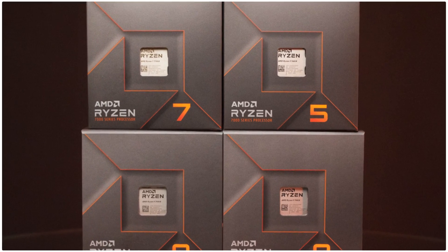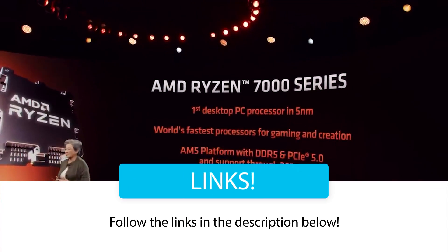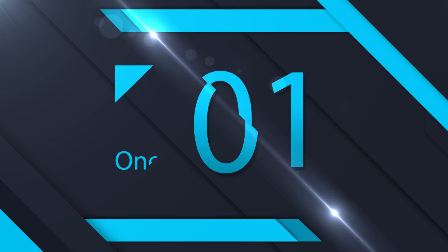If you haven't picked up Ryzen 7000, I'll have affiliate links in the description below. They don't cost you anything more, and it helps the channel out. Either way, let's get right to the list.